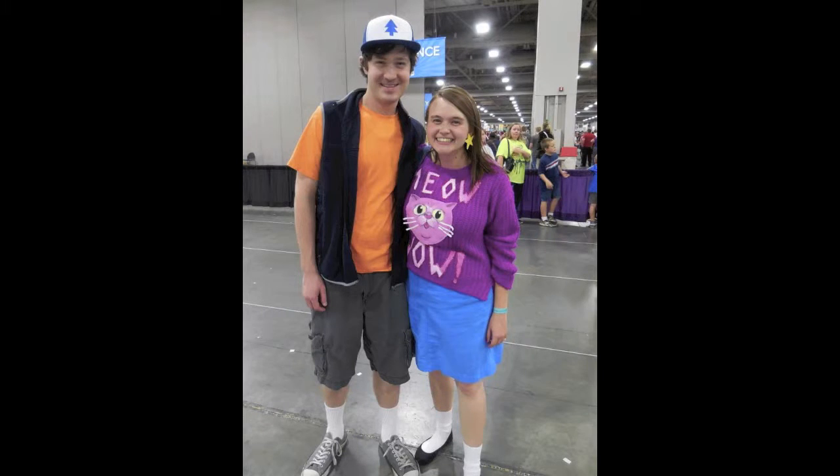The second cosplay I did for Emerald City Comic Con was a Meow Wow Mabel Pines. I made her Meow Wow sweater, which is arguably the best sweater she has. Caitlin helped me paint it and it turned out really lovely.